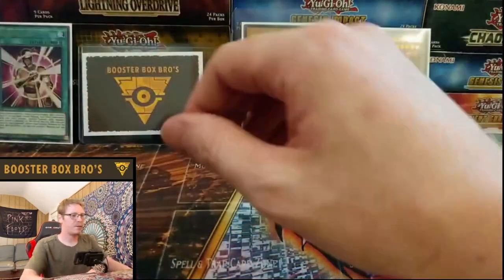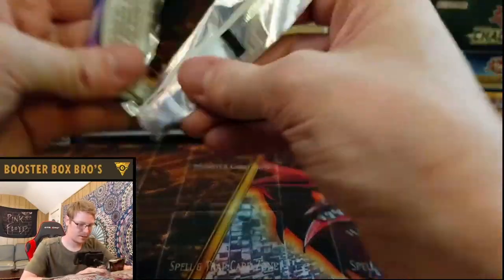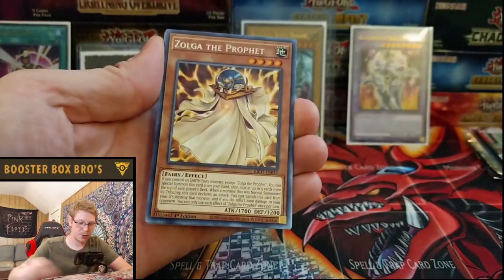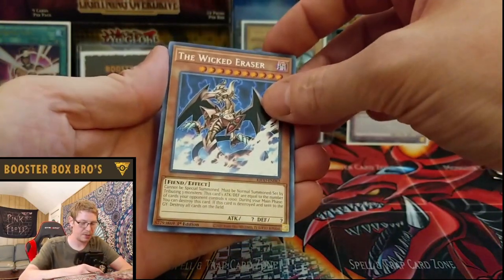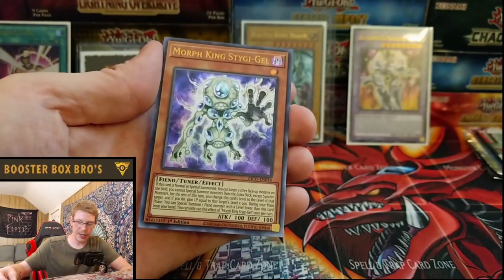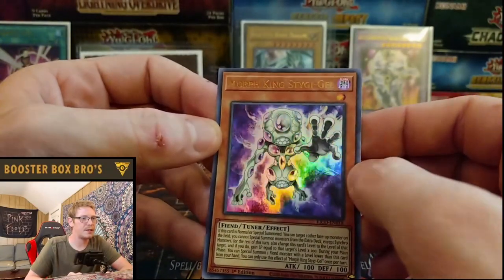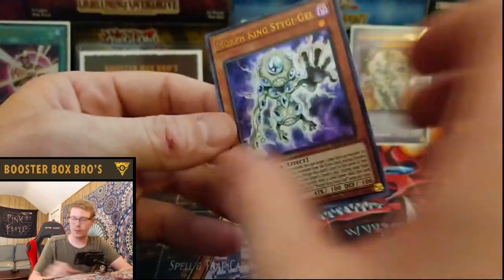I think if I mixed it up and they have that collector's rare at the top, I definitely mixed it up good. Definitely keeping you on the edge of your seat here. Arcana Extra Joker, Leo Arms, Zolga the Prophet, Unexpected Die — that's what it is, I've been saying it wrong the whole time. The Wicked Eraser, Tornado Bringer, and Morph King Stygie Jill — said it wrong, but he looks sick. Sweet alien-looking dude — I think he's got three faces. Super cool, put a sleeve on him.